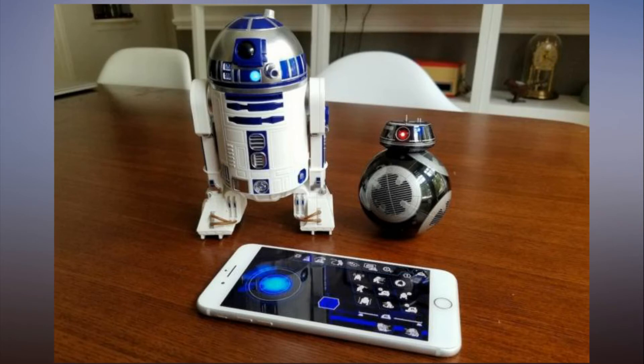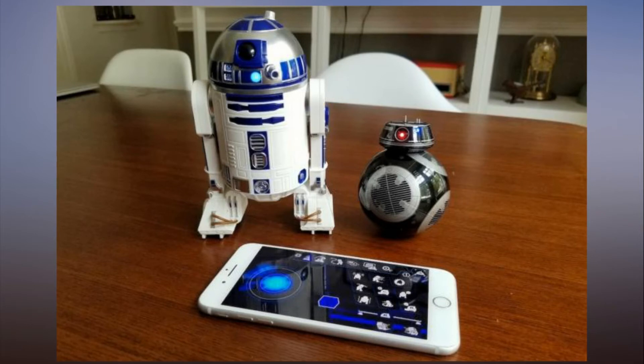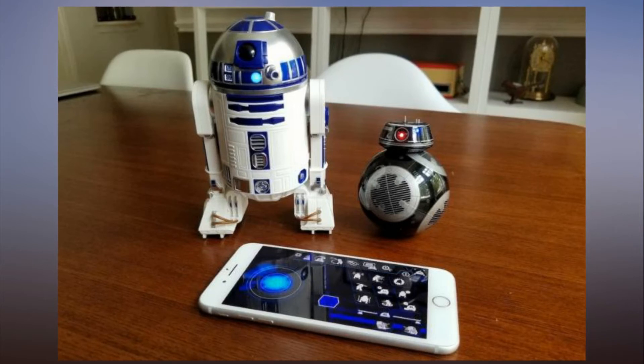R2-D2 also doesn't feel as occasionally unwieldy as BB-8 or BB-9E do — controlling it feels way more manageable, and it's more likely to stay upright during a minor collision than either rolling droid, which lose their floating heads with ease. It's a pitch-perfect recreation in every way that counts, and seeing it wheel its head around, flash its lights, and make the familiar noises while cruising down your hallway is absolutely delightful. It's the best Star Wars connected droid yet.